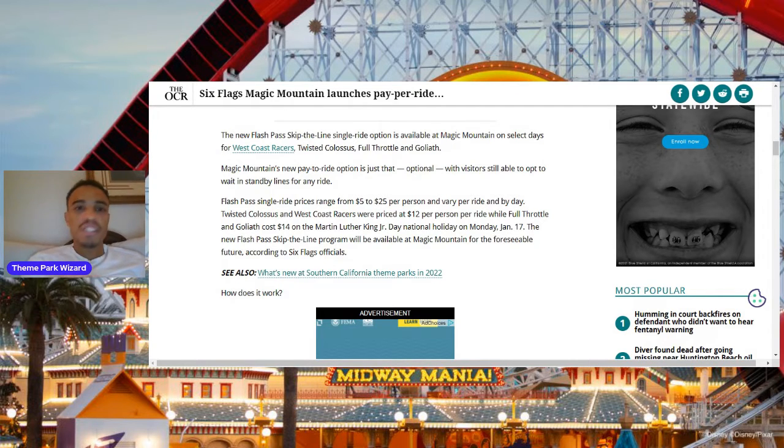There's Tatsu, which is a very popular one. I definitely expect Tatsu to get this as well and probably range towards that $25 range, because that is a very popular attraction. I'd expect this to go to more coasters if it's successful.